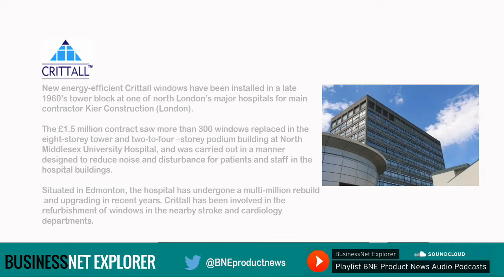New energy-efficient Crittle windows have been installed in a late 1960s tower block at one of North London's major hospitals for main contractor Keir Construction London. The £1.5 million contract saw more than 300 windows replaced in the eight-storey tower and two-to-four-storey podium building at North Middlesex University Hospital, and was carried out in a manner designed to reduce noise and disturbance for patients and staff in the hospital buildings.